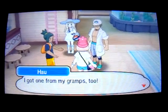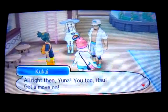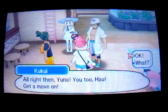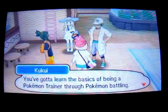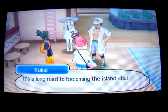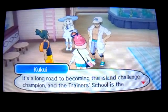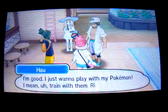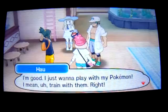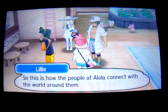I got one from Gramps too. Alright then, Yuna — you too, I'll get a move on. Okay. To the trainer school. You gotta learn the basics of being a Pokemon trainer through Pokemon battling. It's a long road to becoming the Island Challenge champion, and the trainer school is the first step. What about you? I'm good, I just want to train with my Pokemon. The Island Challenge — this is how the people of Alola connect with the world around them.